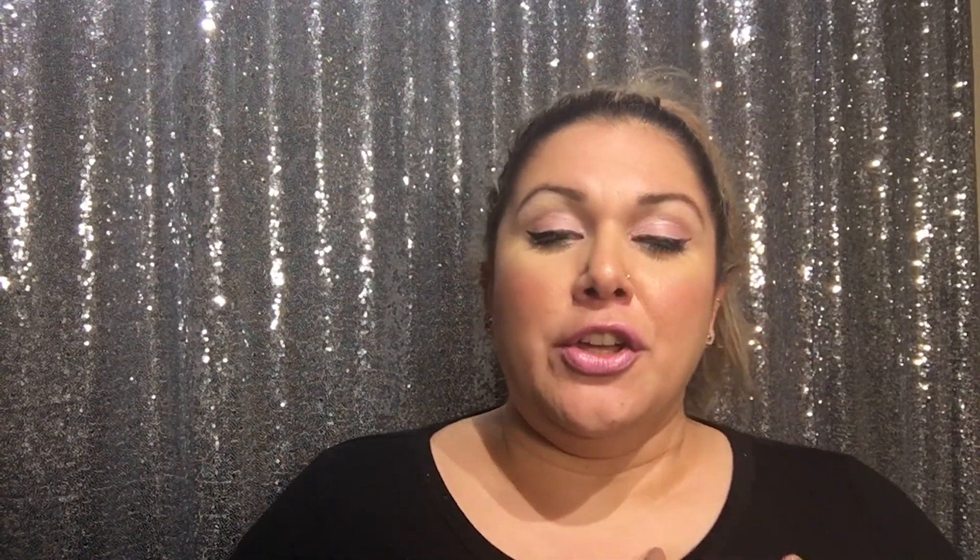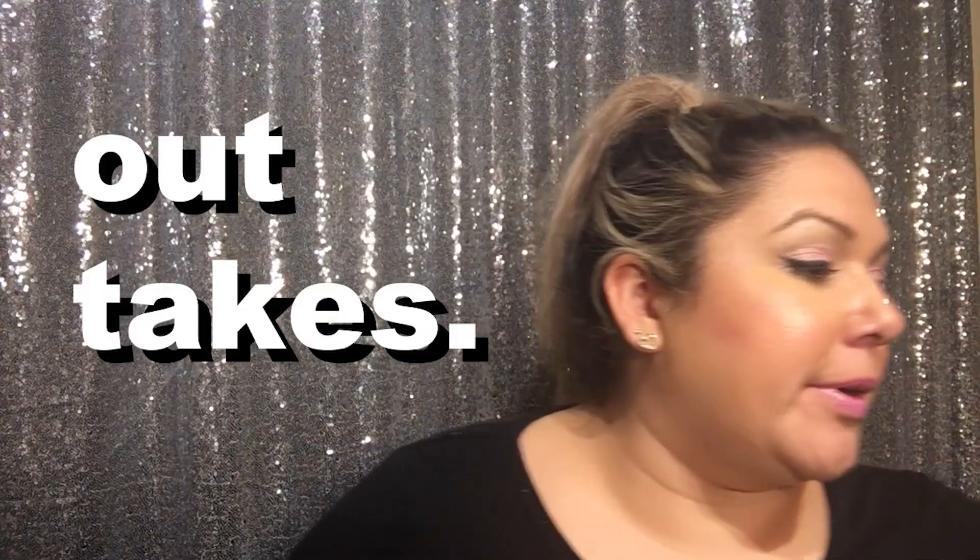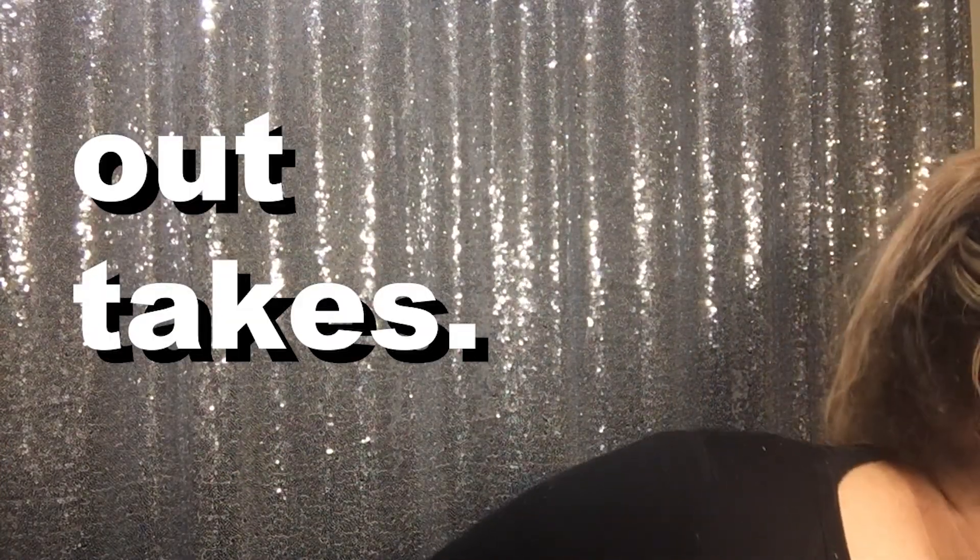Thank you all for tuning in to another drunk edition of Drunk Makeup by Nat D — that's me! Don't forget to like and subscribe, and tell your friends. Cheers to me, cheers to you, cheers to skincare called Drunk Elephant — because there's a berry in it that's supposed to make elephants get drunk. Give me that berry! And don't say bye, say hi — until next time. Shit, I forgot — this is what happens when you do videos drunk last minute.